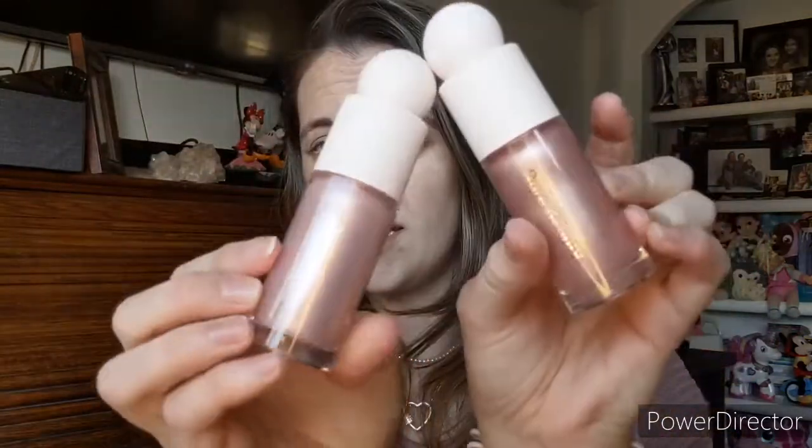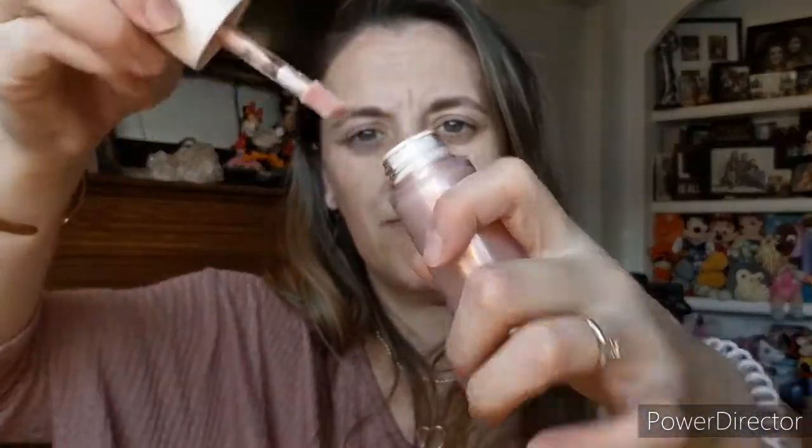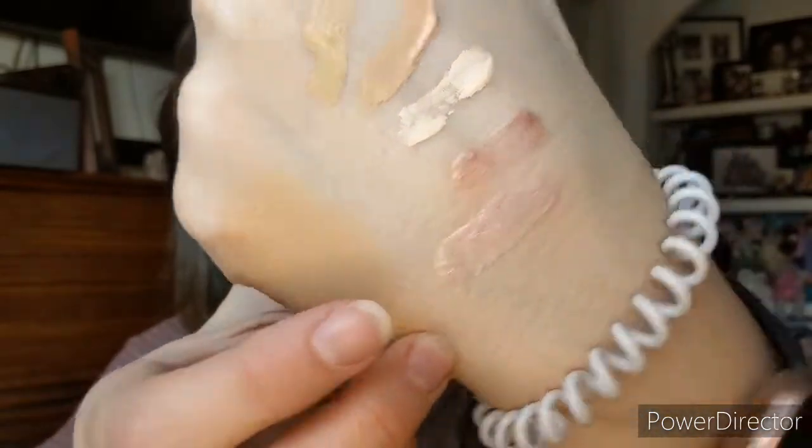So then we have the positive light liquid highlighter, which retails for $22. These are a pretty good size. She has it in Mesmerize and Enchant — both very pretty and they'd look great on the eyes too.